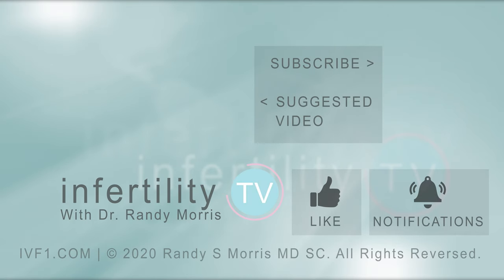Hi, I'm Dr. Randy Morris. I give honest, science-based tips that have helped people all over the world have their rainbow baby. If you want to improve your odds for success, hit that subscribe button right now. It's like having a fertility specialist in your phone.